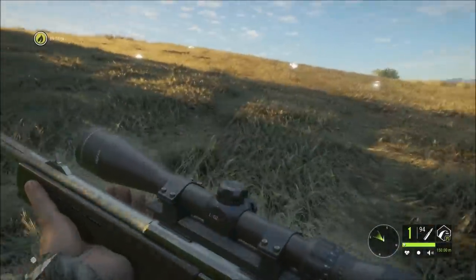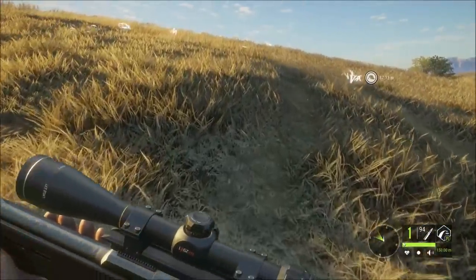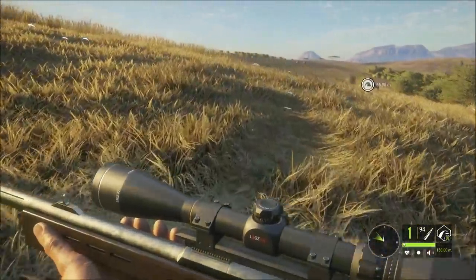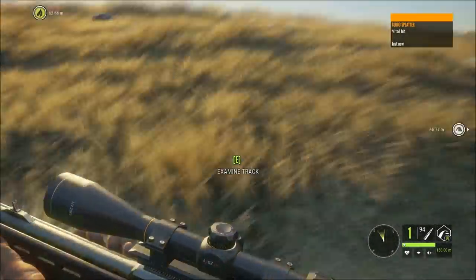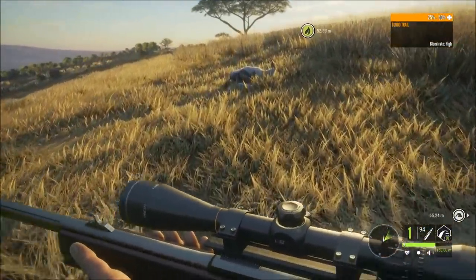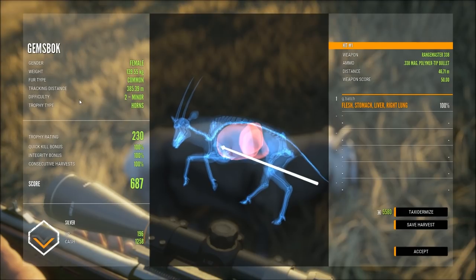Hey guys, welcome back to the channel. I just shot two side-striped jackals - didn't film it but I got my consecutive harvest up to 80. Got two of them. Oh, there goes another one - James Fox. Let me mark this one, take the blood. Blood's vital heat, oh man, it's just smashed here. Come to the Savannah and have a shot - it's always good here.